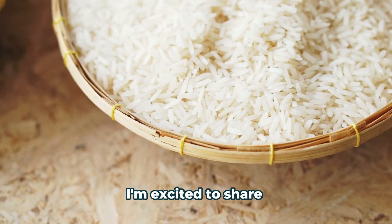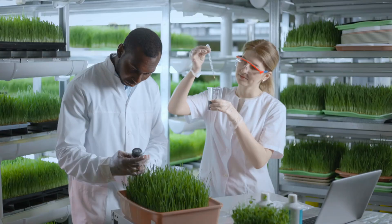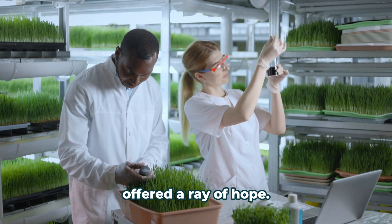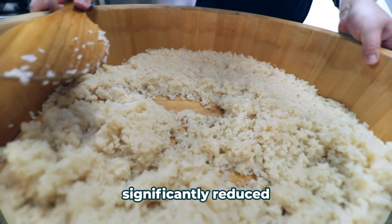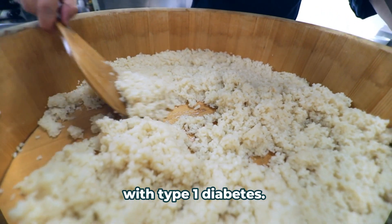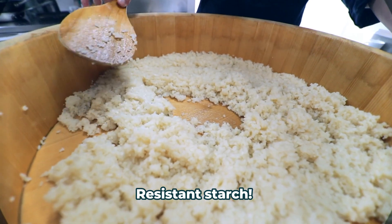Managing blood sugar is crucial for overall health and for preventing complications. That's why I'm excited to share a research-backed strategy to help you navigate this. A 2022 study published in Nutrition and Diabetes offered a ray of hope — researchers found that cooling cooked rice significantly reduced blood sugar spikes in people with type 1 diabetes. The secret? Resistant starch.